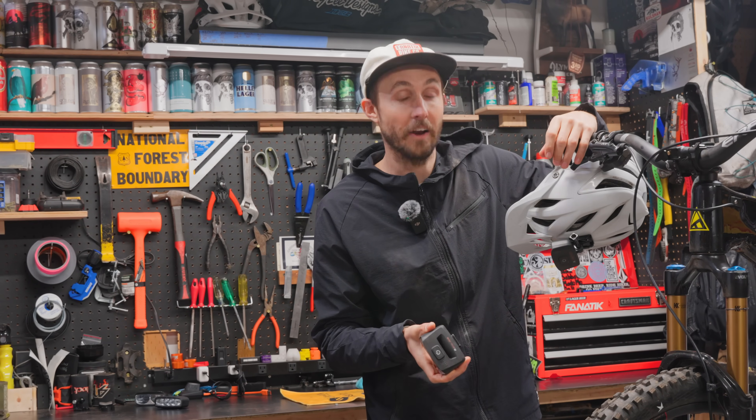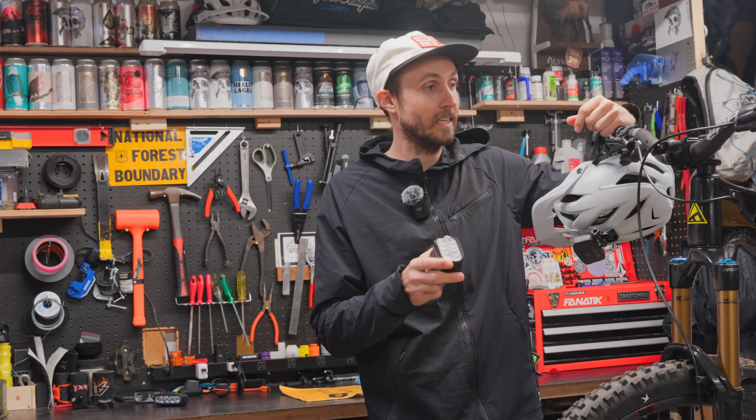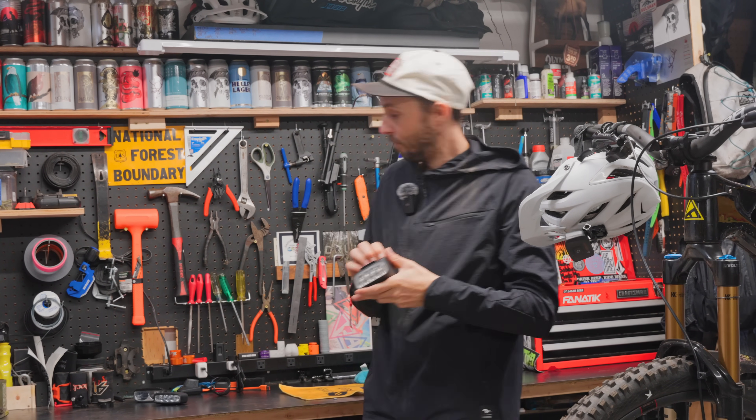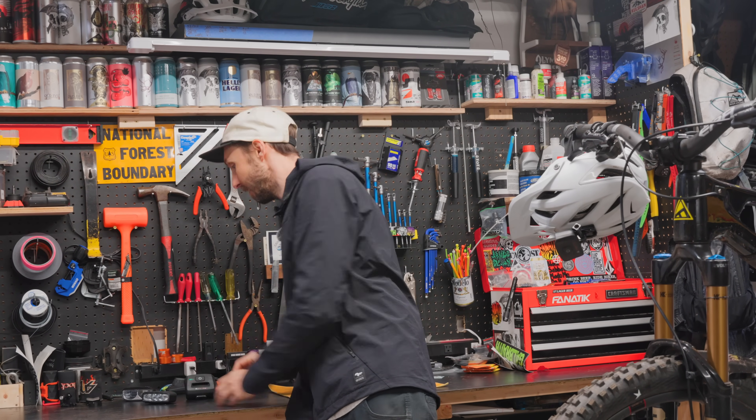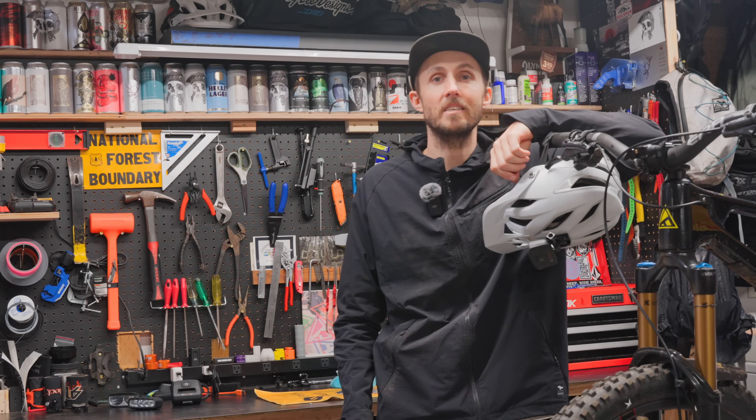It doesn't rattle so the light always stays nice and solid, and it's got this sweet quick release that makes it easy to get these things on and off. Got the lights off the bike, gonna get them on the charger, get them ready for the next time. In the meantime, we will go chat with the Outbound team and see what makes these lights so special.